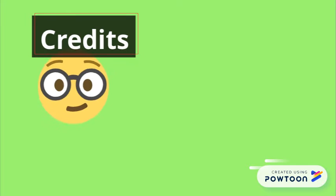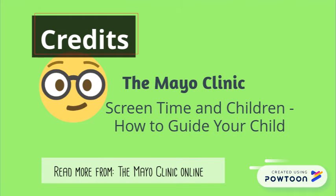Credit goes to the Mayo Clinic. For more information, log in and check out their blog at mayoclinic.org.